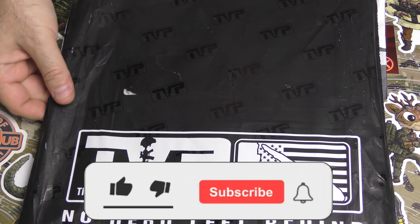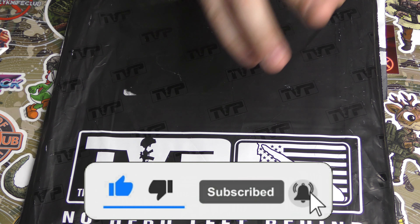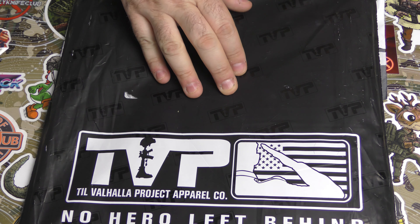So before we get into this, take a moment and make sure that you are subscribed, that you have all your notifications on. Throw a like on the video if you would — it helps out. And if you feel like it, throw a comment as we go through this.